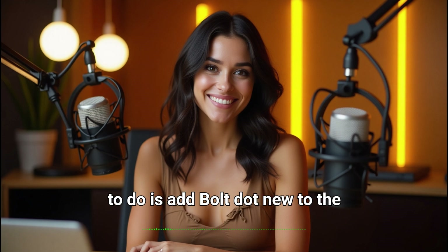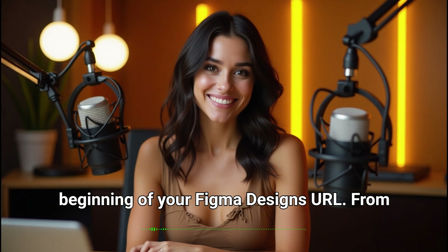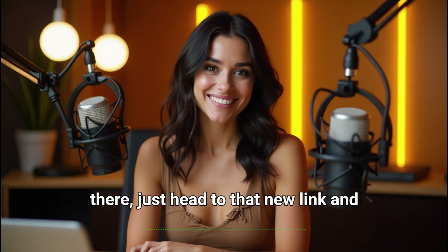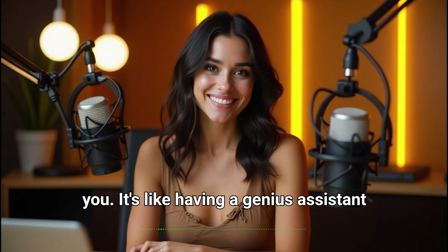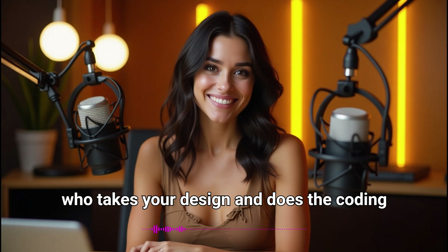All you need to do is add bolt.new to the beginning of your Figma design's URL. From there, just head to that new link and Bolt's AI will start building your app for you. It's like having a genius assistant who takes your design and does the coding for you.